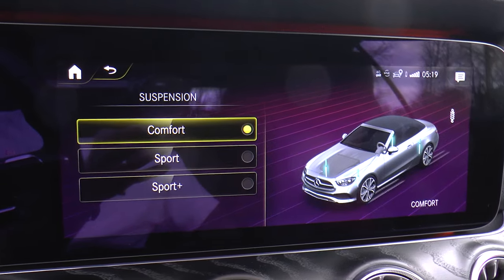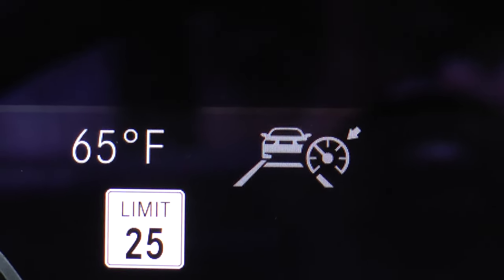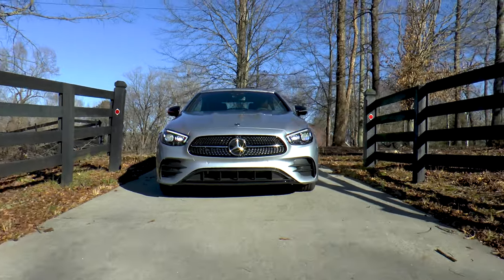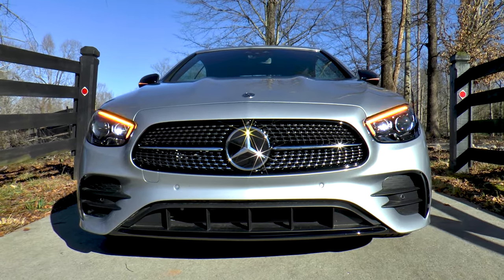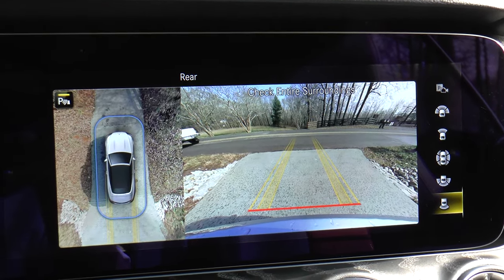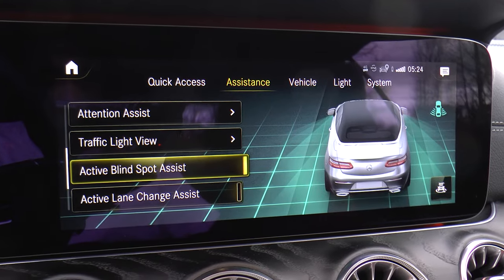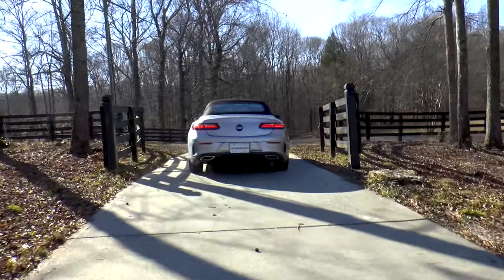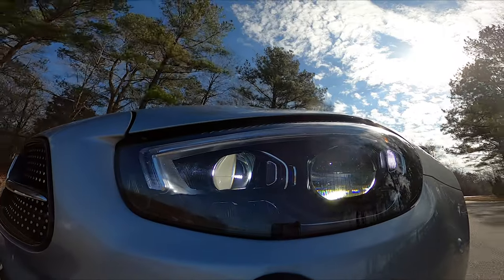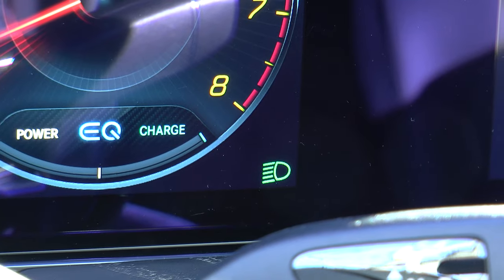Ventilated front seats and air body control air suspension are also available. The driver assistance package includes active distance assist, active steering assist, active lane change assist, active emergency stop assist, active speed limit assist, active brake assist with cross traffic function, active lane keeping assist, active blind spot assist, pre-safe plus rear and collision protection, and route-based speed adaptation. The exterior lighting package adds LED intelligent light system and adaptive high beam assist.